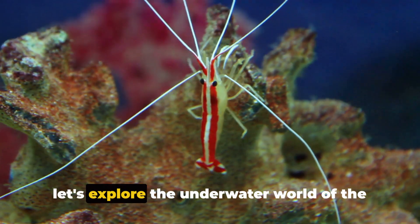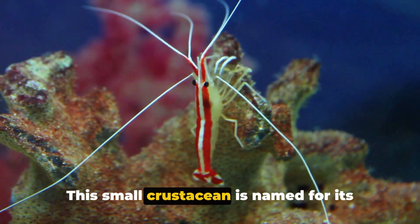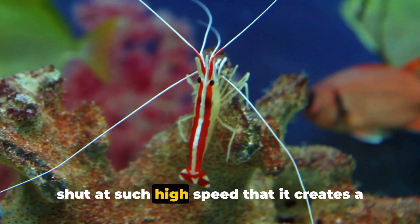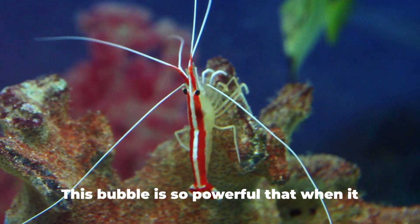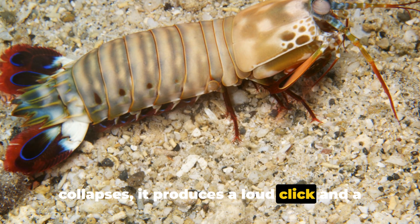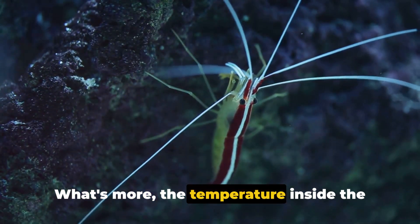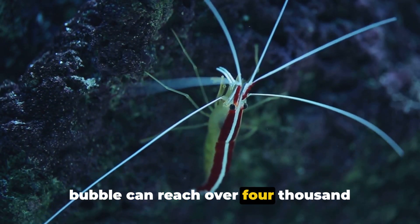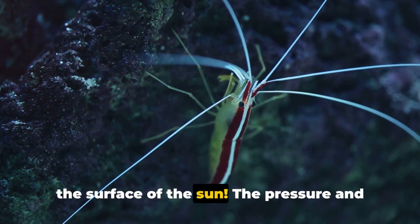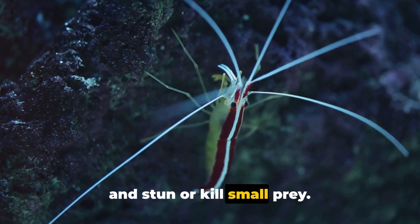Moving on, let's explore the underwater world of the pistol shrimp. This small crustacean is named for its distinctive large claw, which it snaps shut at such high speed that it creates a cavitation bubble. This bubble is so powerful that when it collapses, it produces a loud click and a brief flash of light. The temperature inside the bubble can reach over 4,000 degrees Celsius, which is nearly as hot as the surface of the sun. The pressure and heat are enough to vaporize nearby water and stun or kill small prey.